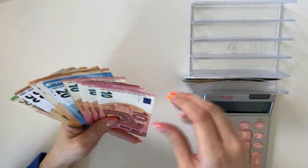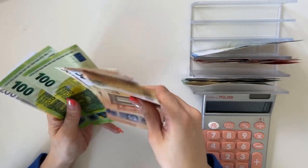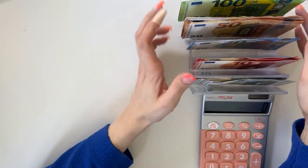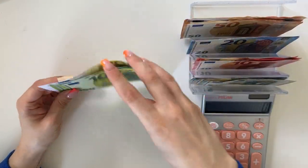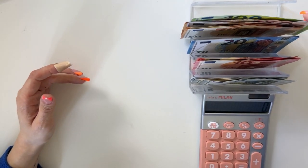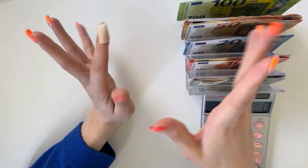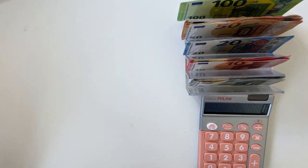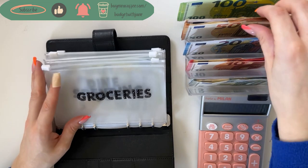We have fives, tens, twenties, fifties, hundreds, and two hundreds. If you are a euro budgeter and you want to have these placeholder bills for any denomination, go check out the link down below. I do sell them on my Etsy shop — it's a 30% discount for all my YouTube viewers without a code until stock lasts, so grab some if you want.